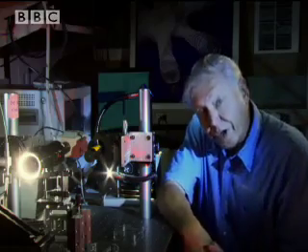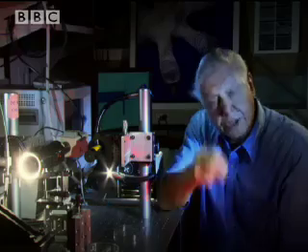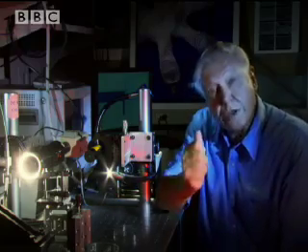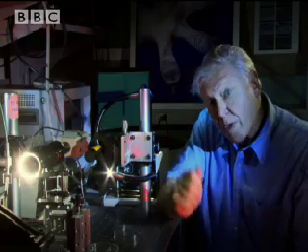In order to unravel the mysteries of the gecko's foot, it was necessary to be able to measure the sticking power of one single hair from it. And to do that, you needed the techniques borrowed from the most advanced physics like these.